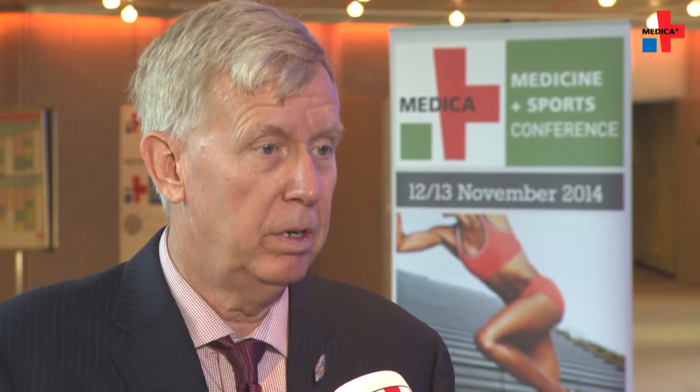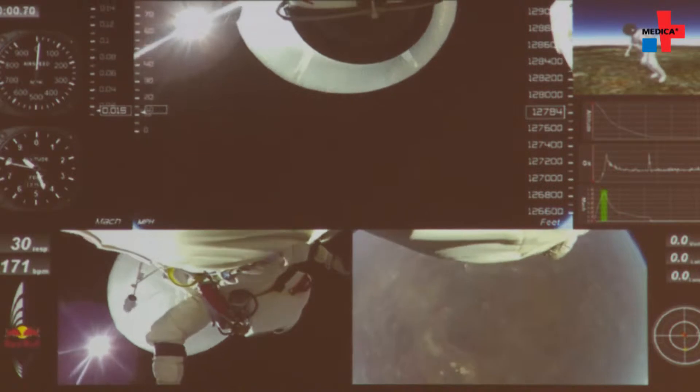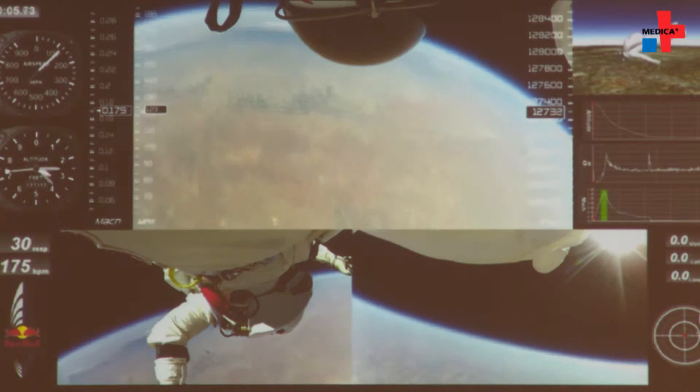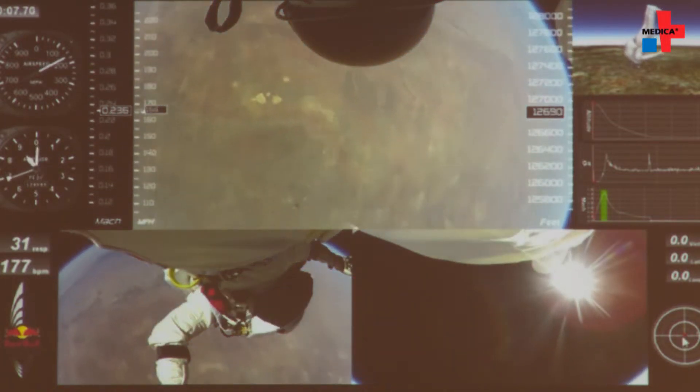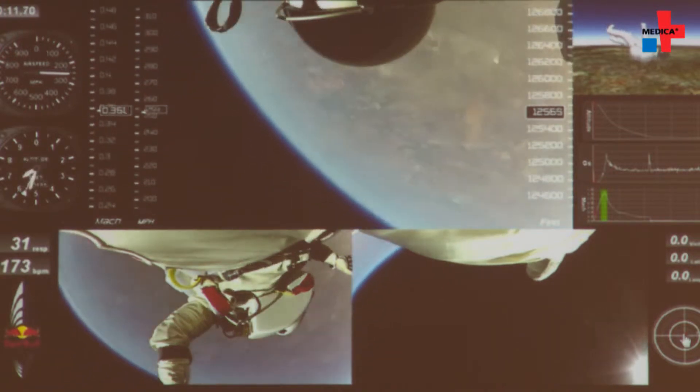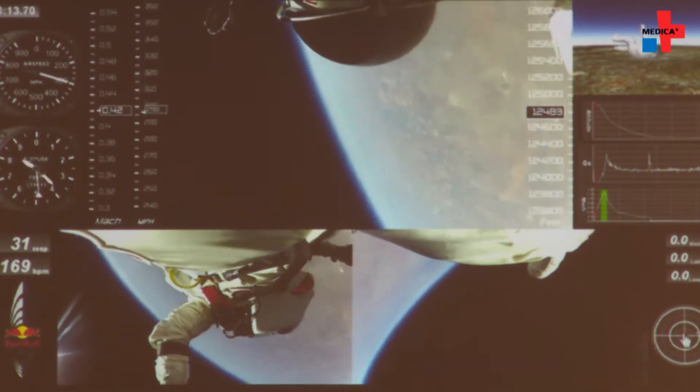A human going through the supersonic free fall is going to face many dangers. First of all, at high altitude in the 38 to 40 kilometer range, it's extremely cold and there's no air pressure. So if you were exposed to it without a protective suit, your blood would boil and it would cause bubbles to form in your body.